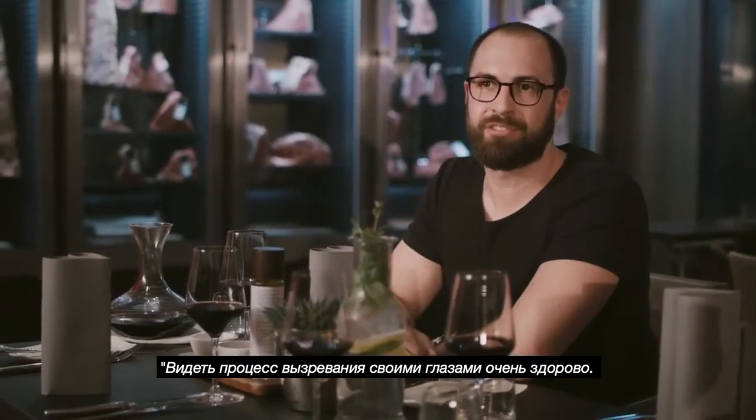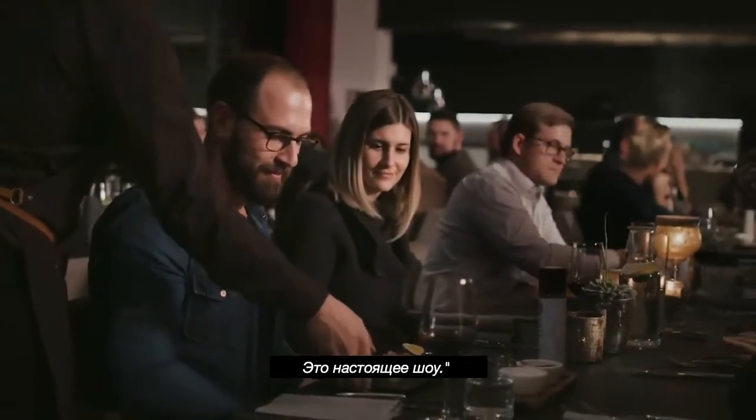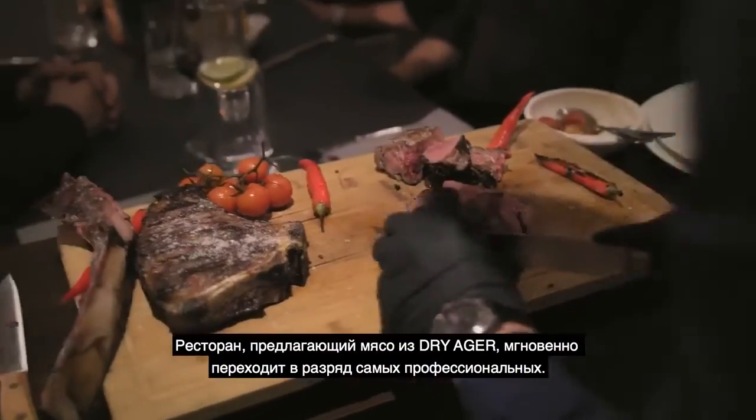The direct look at the meat is an absolute highlight. It's a totally cool presentation. A restaurant serving meat from the Dry Ager instantly belongs to the most professional.